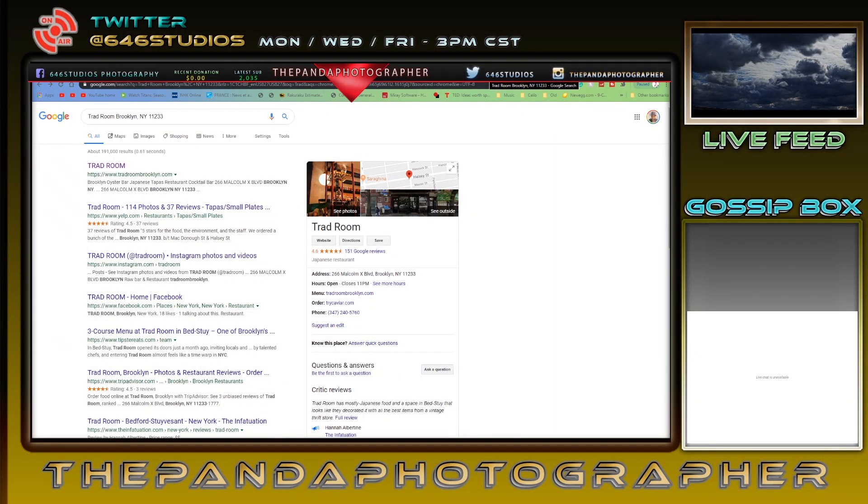What's up everyone, this is the Panda Photographer. I'm going to be explaining what I'm going to be doing in New York City. If you guys are new to this channel, please do subscribe — I'm a photographer that travels quite a bit and I do work for the state of Madison.